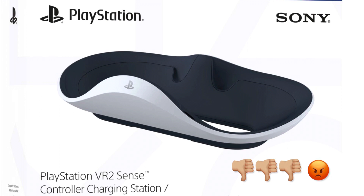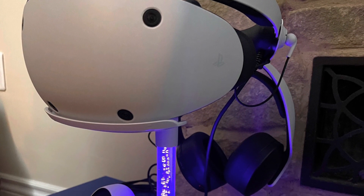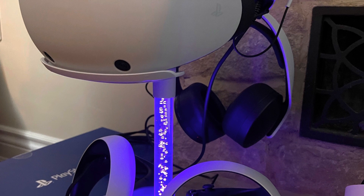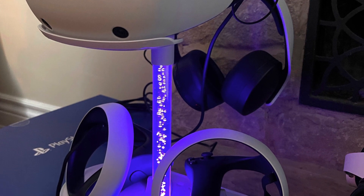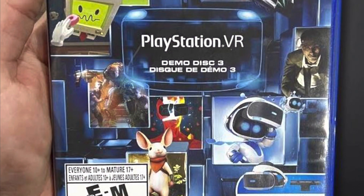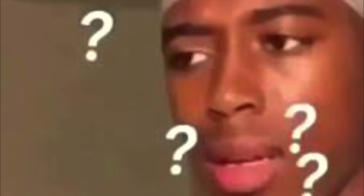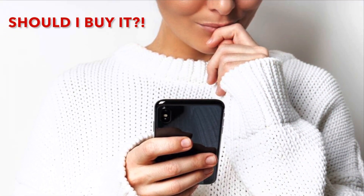The charging station, although an official PlayStation product, is not included and I don't recommend it — it has no LED indicators, and if the controllers aren't securely fastened to the magnetic holders, they may not charge. I picked up a really cool third-party stand off Amazon that holds the whole PSVR2 setup and charges the controllers. Another odd omission: there was no demo disc included, which is surprising given the price — you'd think Sony would offer a best-of launch game demo collection.